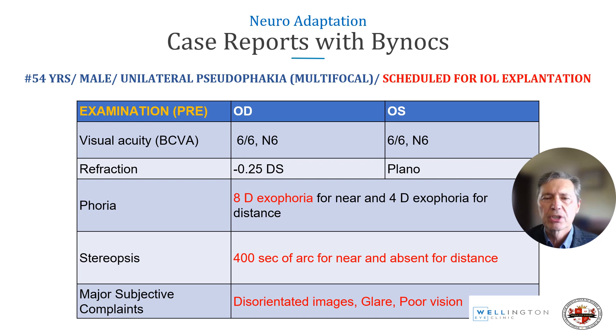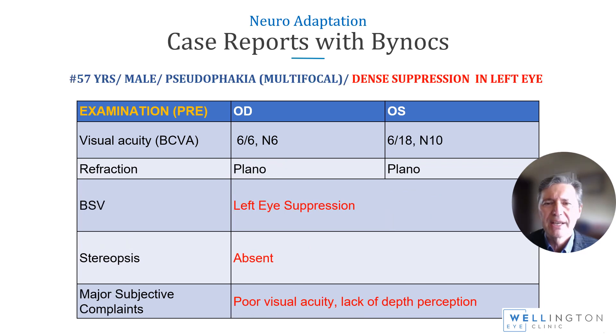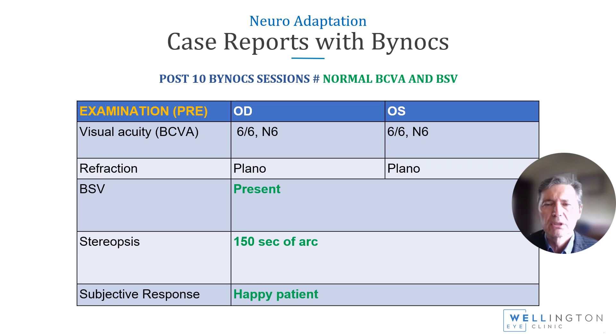These two case reports show what can be done. A patient with 8.5 prism diopters of exophoria, 400 seconds of arc for near and absent for distance, was unhappy with the result. Following Binox therapy, there was no need for IOL explantation — the patient is happy with stable images, clearer visual perception, and less glare. The second case had dense suppression in the left eye, poor visual acuity, and lack of depth perception. After 10 sessions: normal binocular vision, 20/20 in both eyes, 150 seconds of arc stereopsis, and a happy patient.